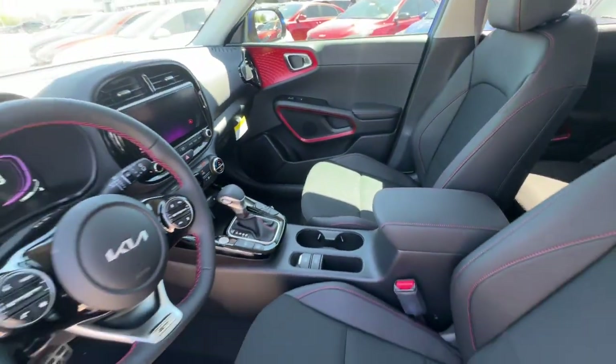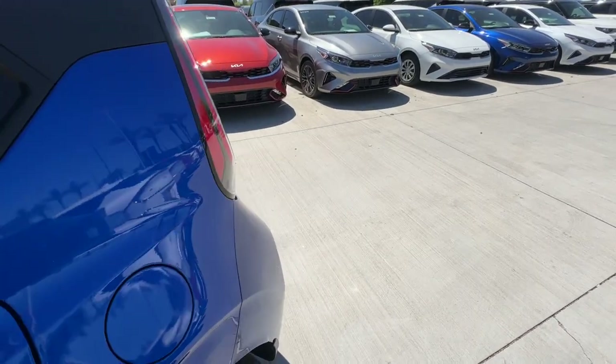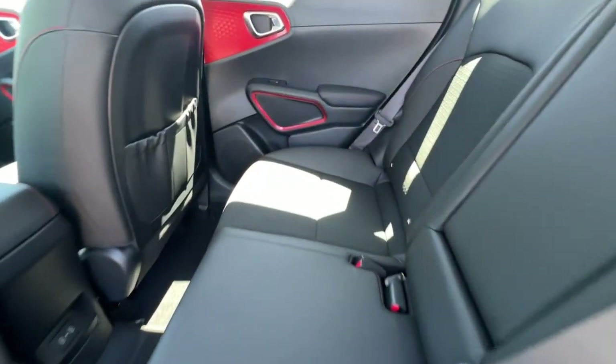You want to have fun, but need to be practical. Don't compromise — get the best of both worlds with a Soul. Our team will give you an outstanding test drive experience. Stop in today.